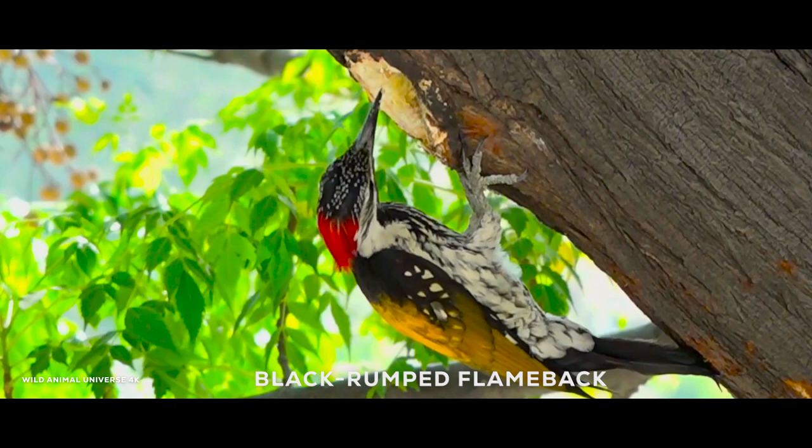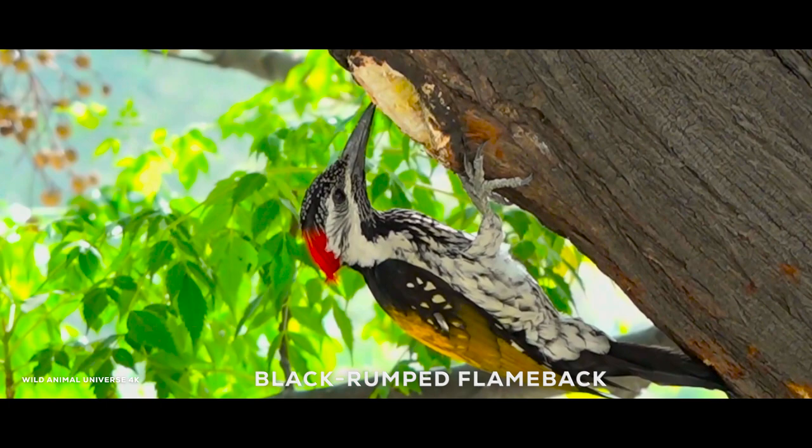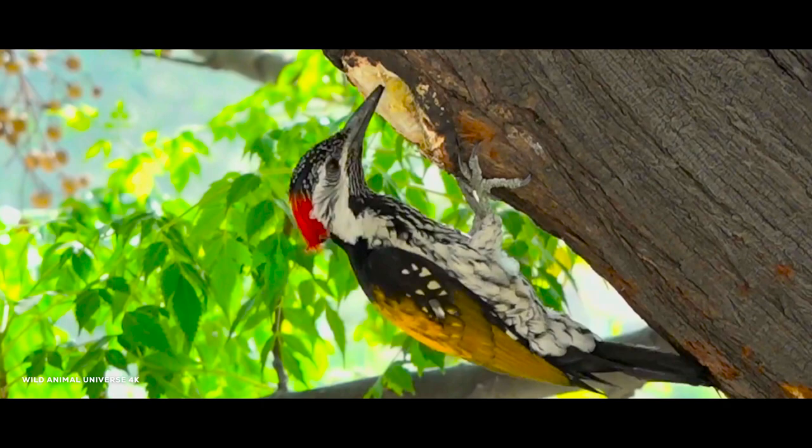The black-rumped flameback, also known as the lesser golden-backed woodpecker, is a species of woodpecker found in South Asia. It has distinctive black feathers on its rump, a golden yellow back, and a red crown.